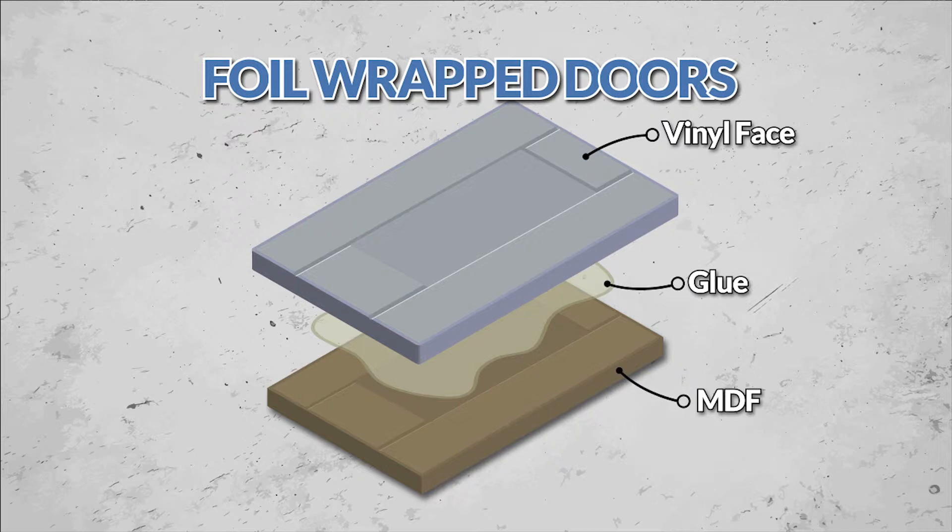We'll not get too technical, but just so you know, foil wrapped doors are made from MDF that we then coat in a hard-wearing decorative foil. Sorry — boring, but over.